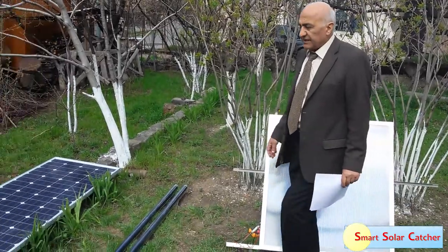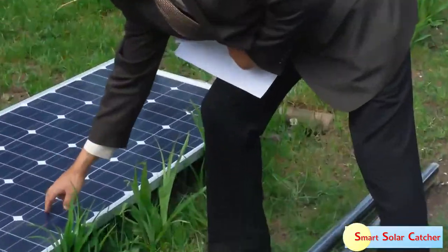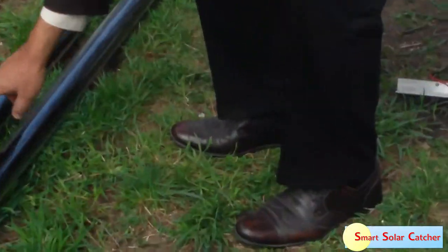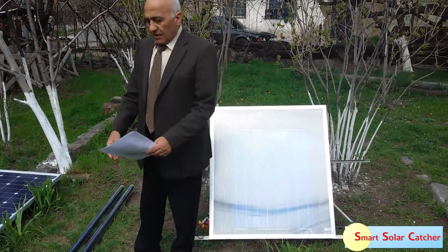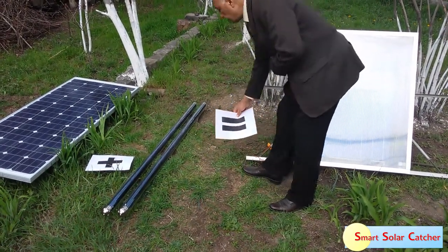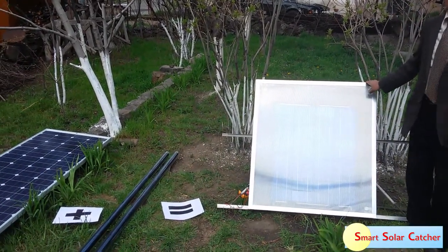As is known, electricity is generally generated with the use of photovoltaic modules, as presented here. Solar heat can be obtained with the use of solar vacuum tubes or simple solar flat plate collectors. By combining these two devices, we can obtain our Smart Solar Energy Catcher: Solar Photovoltaic Module plus Thermal Heater equals our device.